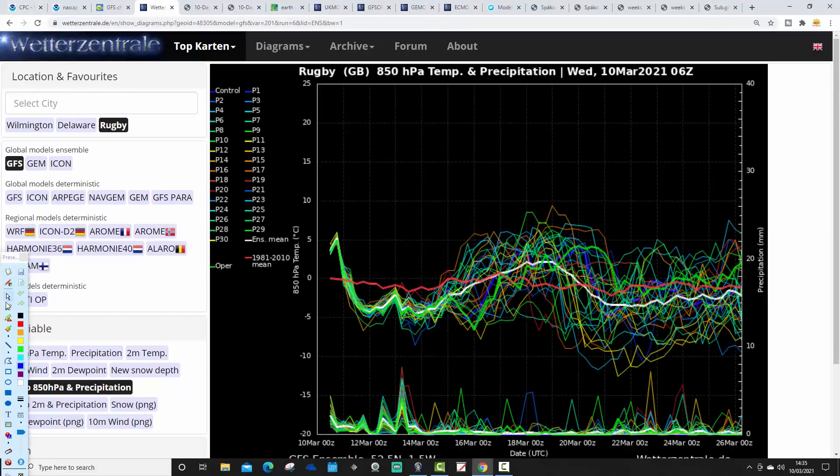Looking at the GFS upper air temperature and precipitation ensembles for the next couple of weeks: the red line shows the upper air temperature average for Rugby. Starting off mild today, but once this low pressure and its very strong winds clear through, temperatures are going to drop — it's actually going to become quite cold through the second half of the week and into the weekend. Into next week, upper air temperatures will lift up, associated with an area of high pressure. Running out into the final week of March, there's a cooling trend appearing, with some GFS ensemble members going down to or even below minus 10°C at 850 hPa.